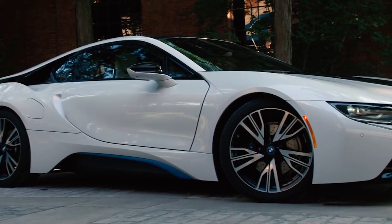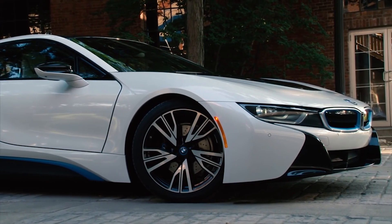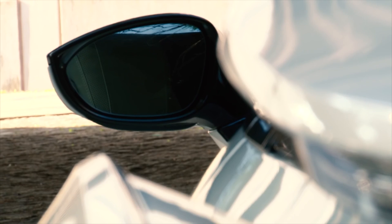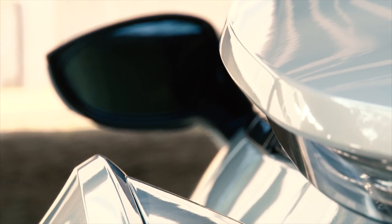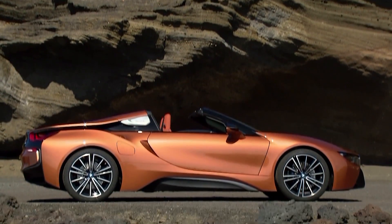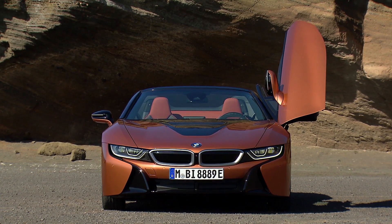In my 20 years of test driving cars, the BMW i8 holds the title as the most attention-grabbing — an amazing car that left me wanting one of my own in the worst way. The only possible thing that could make it better? A convertible. And for 2019, the dream comes true.